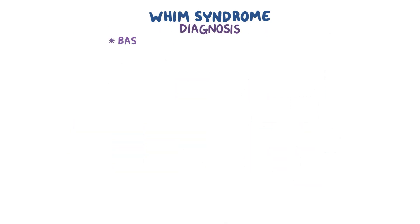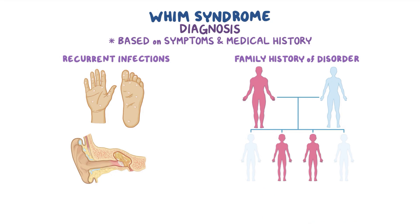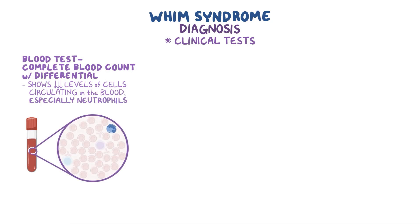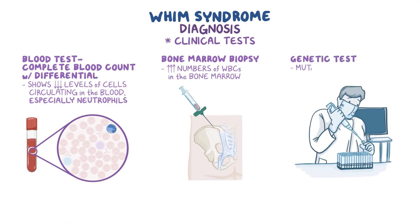Diagnosis of WHIM syndrome can be based on an individual's symptoms and medical history, like recurrent infections, and family history of the disorder. A few clinical tests are especially important, like a blood test called a complete blood count with differential, which typically shows low levels of cells circulating in the blood, especially neutrophils. A bone marrow biopsy is a way of actually seeing the high numbers of white blood cells in the bone marrow. A genetic test to identify a mutation in the CXCR4 gene can confirm the diagnosis.